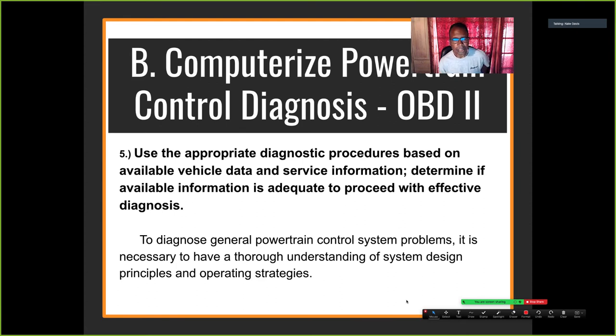Use appropriate diagnostic procedures based on available vehicle data and service information — follow a logical procedure. On the ASE test, don't guess or rely on shop experience alone; they want to know if you can follow a diagnostic procedure like a flow chart or sequence of events, understanding the root cause.